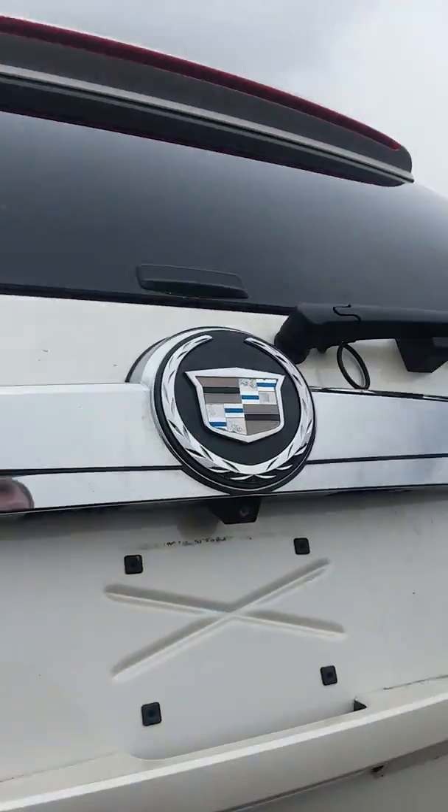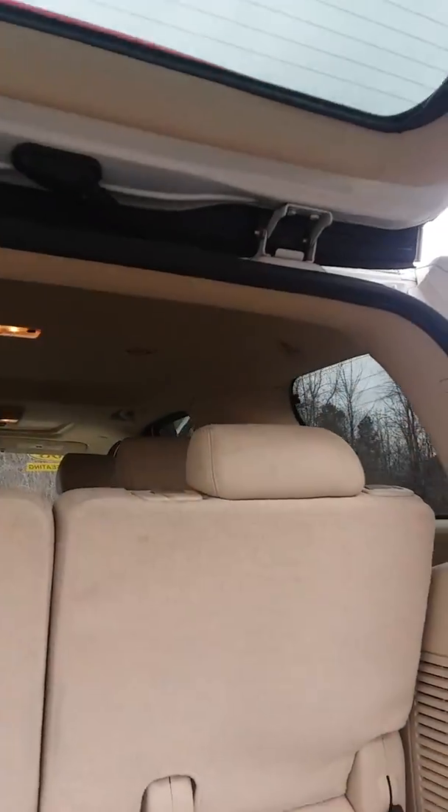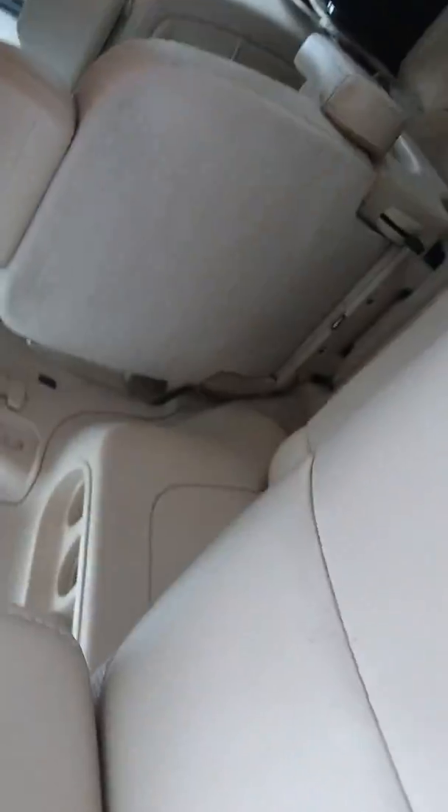I'm going to pop the lift gate here. It is an automatic lift gate, which doesn't surprise me being that it's a Cadillac. Of course, you've got the third row seating back here. Next, I'm going to go inside. You can remove these seats, as you see here with the handles and the levers.